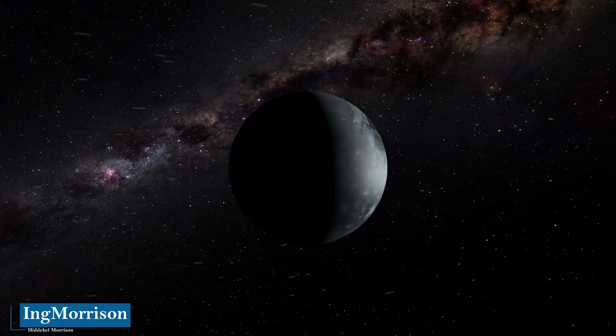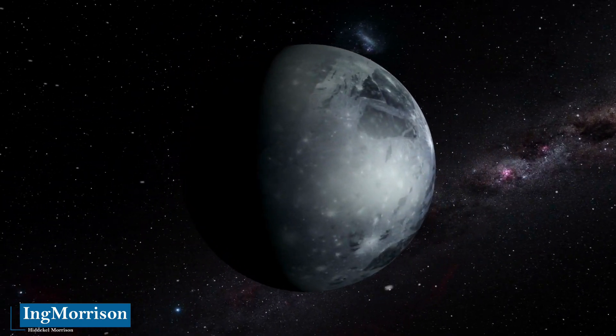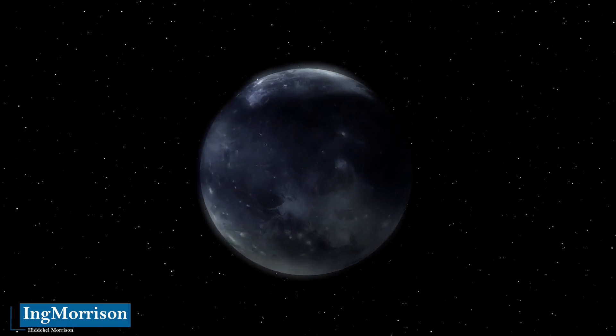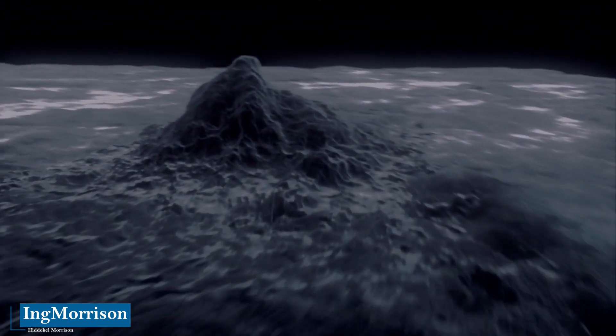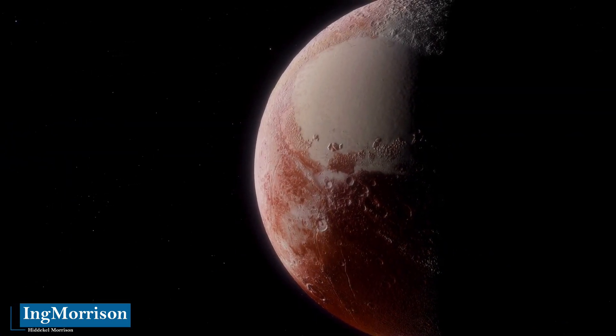Being for many years a true enigma, until, thanks to technology and telecommunications, it managed to be photographed closely in high resolution by the modern New Horizons spacecraft of the National Aeronautics and Space Administration, NASA, allowing humanity to discover sharply the real aspect of Pluto. Let's travel together through the planet Pluto through these incredible images.